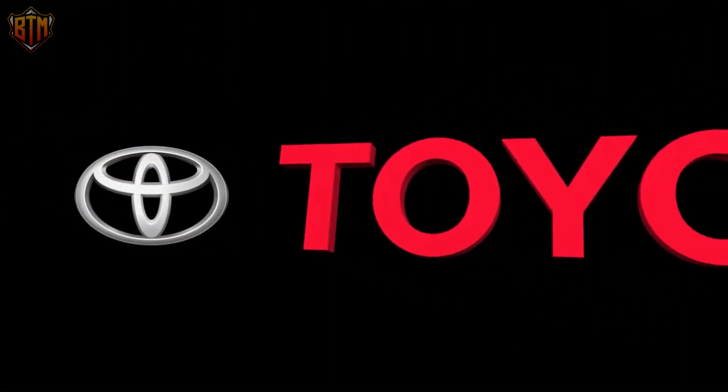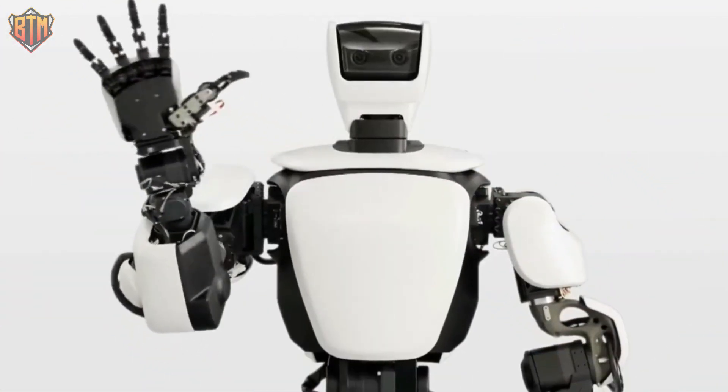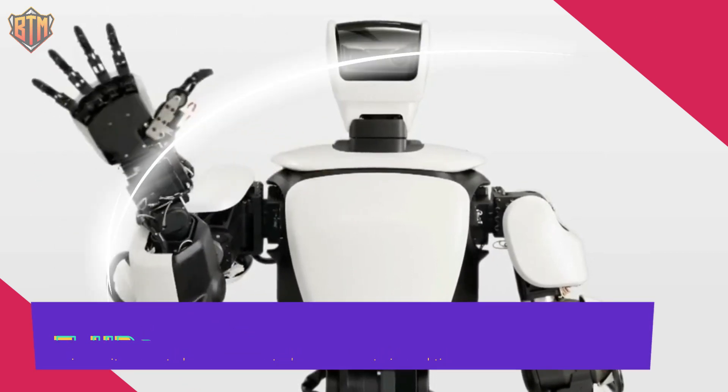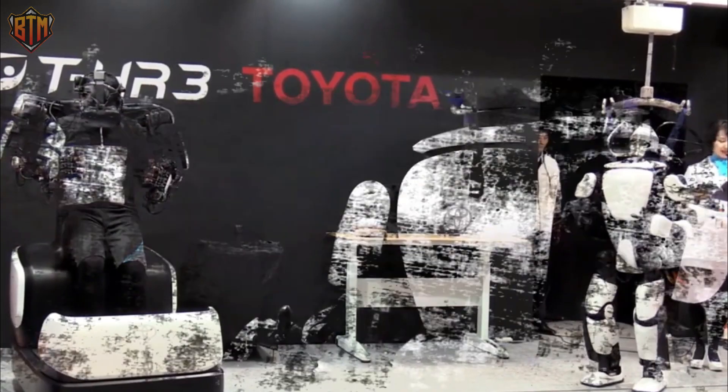These robots are at the core of Toyota's goal to become a mobility company. One of the most impressive humanoid robots developed by Toyota is the THR3, which mirrors its remote human operator's movement in real time and has a force feedback feature that shares weight and force with its operator.